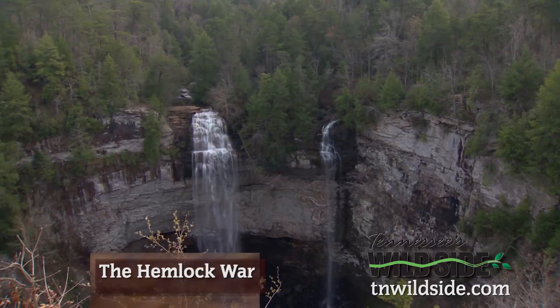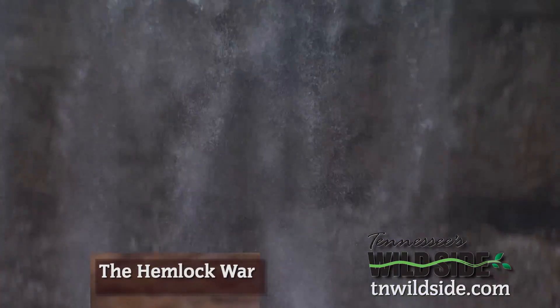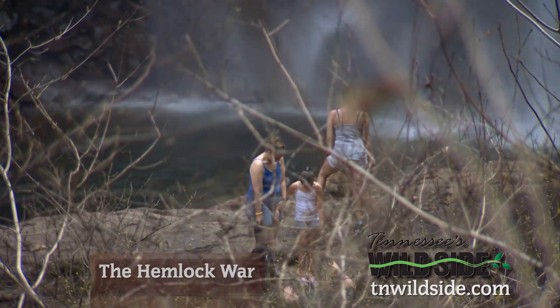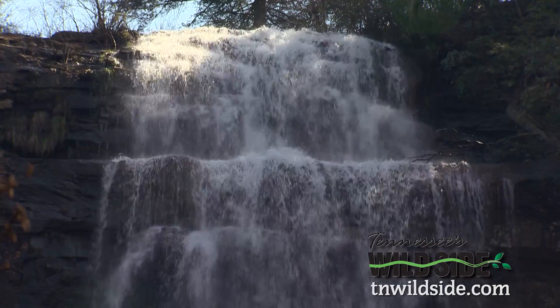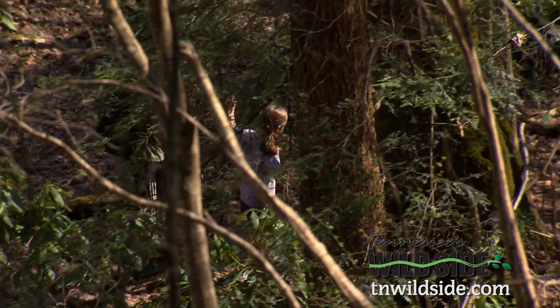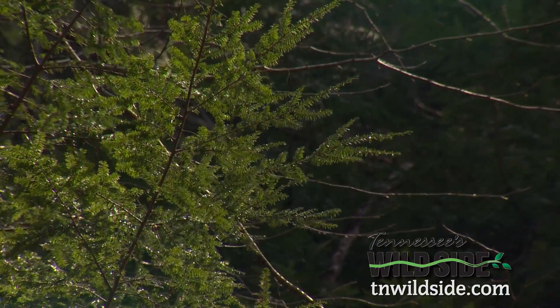It's a place of wild beauty. Fall Creek Falls is the highest waterfalls in the eastern U.S., calling out to nearly a million people every year who come to look, listen and explore. One of the things that makes this place special is a tree, the eastern hemlock.